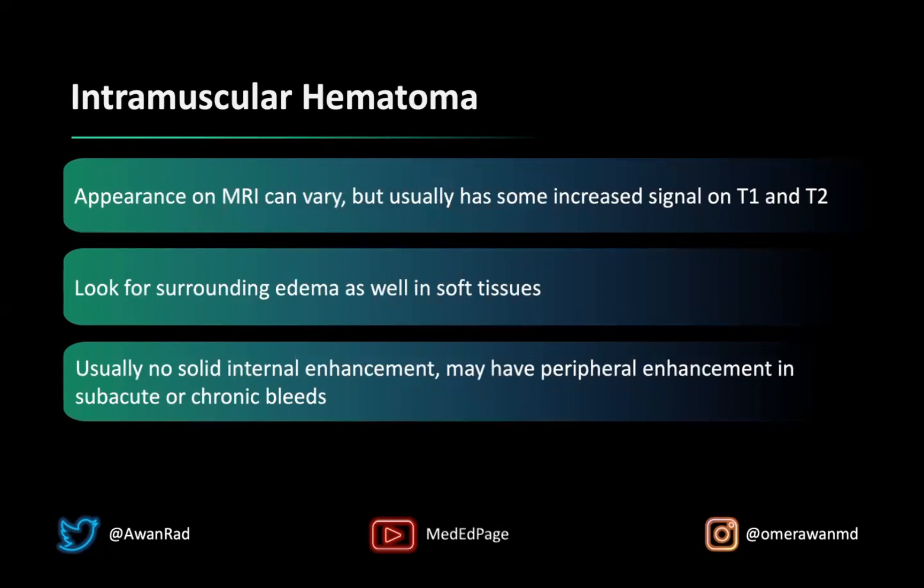The appearance on MRI can really vary, but usually there's some element of increased signal on T1 and T2 because of the blood within the lesion. You also want to look for surrounding edema in the soft tissues — there was edema in the muscle and even in the subcutaneous tissues in this case. That often points to a hematoma, especially after trauma. Hematomas can have some peripheral enhancement, particularly if subacute or chronic, but usually there's no solid internal enhancement. When you start to see solid internal enhancement, you want to think about a hemorrhagic tumor.